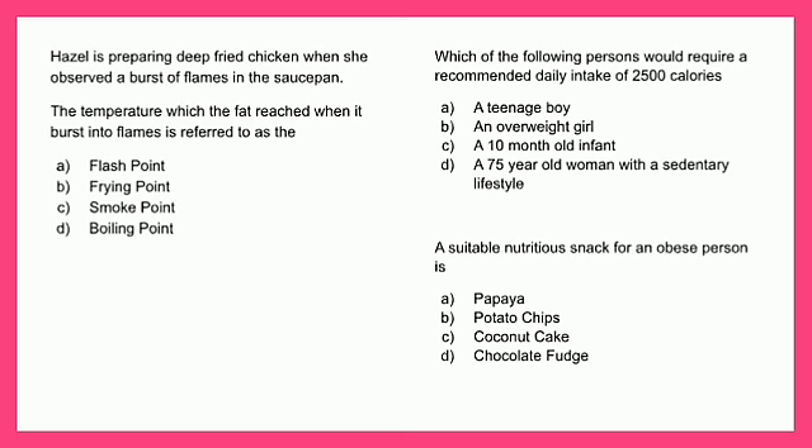Hazel is preparing deep fried chicken when she observes a burst of flames in the saucepan. The temperature at which the fat burst into flames is referred to as the: A - flash point, B - frying point, C - smoke point, or D - boiling point. If you selected A, you are correct.